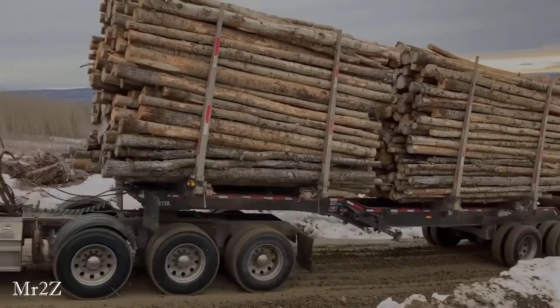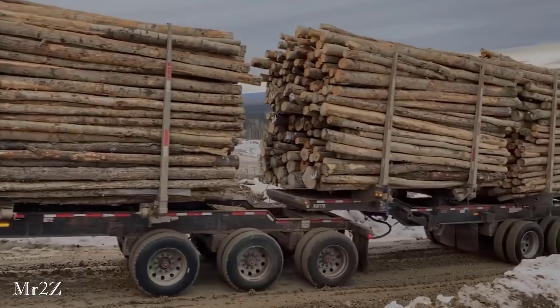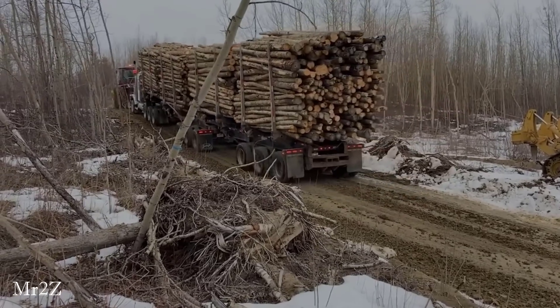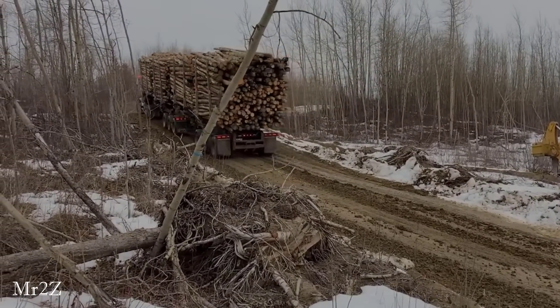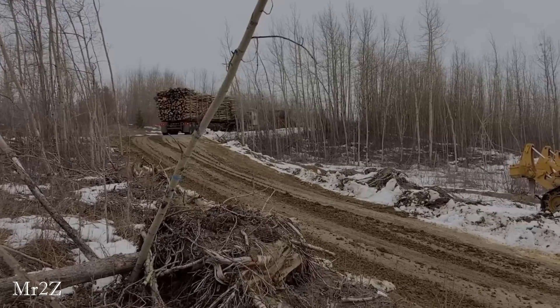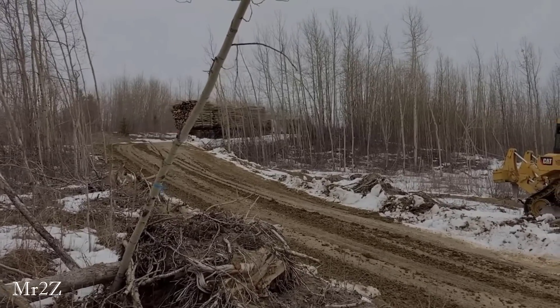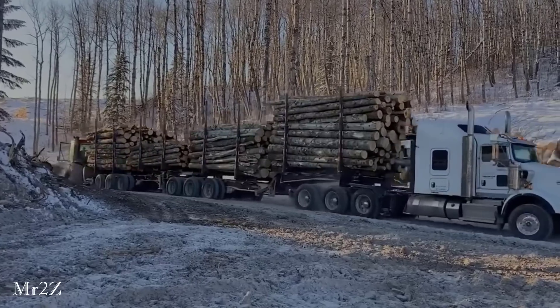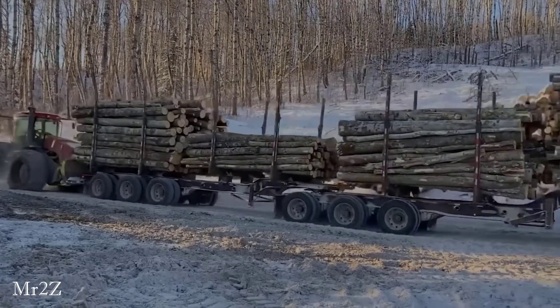The driving convoy consists of a bulldozer followed by a semi-trailer truck loaded with wood. The convoy went quite quickly and encountered almost no problems, even though it was on dirt roads through the forest.